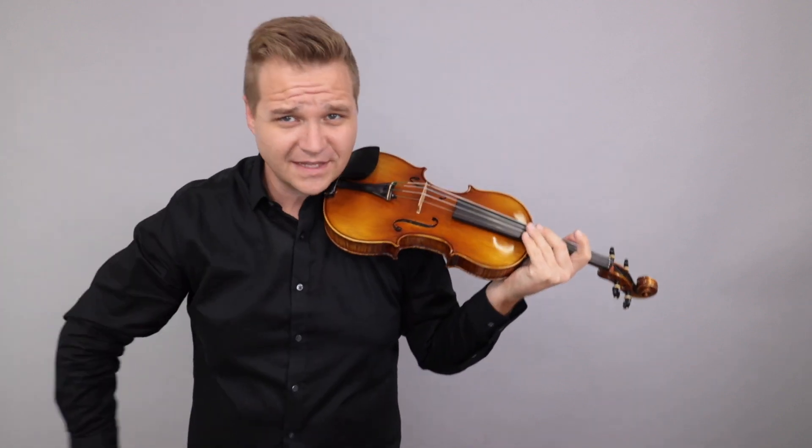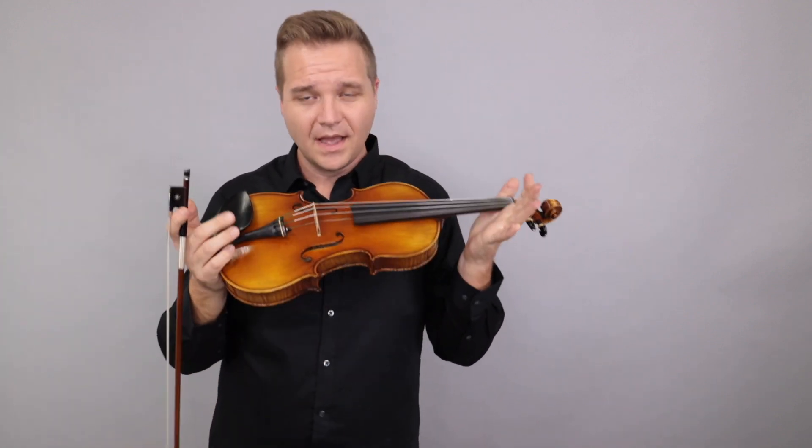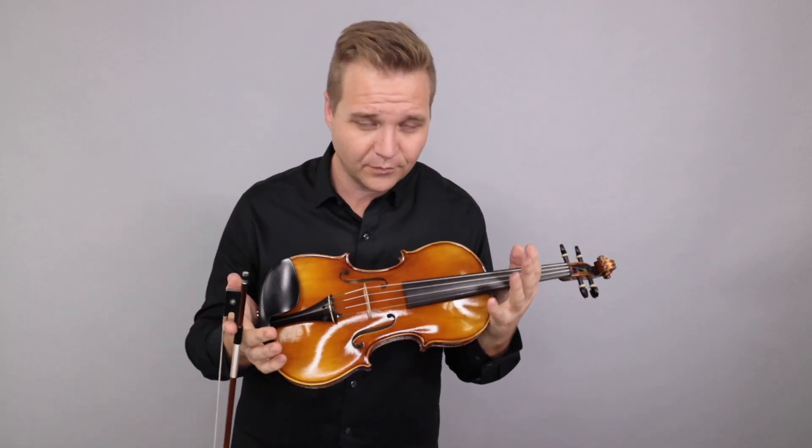All right, another fabulous sounding Master Violin there. We look forward to hearing from you and what you think.